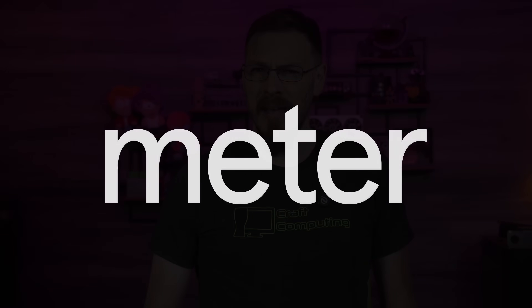Today's video is brought to you by Meter, the company that's building better networks. Managing networks can be a pain. Anyone who's ever built out a business network knows that you've got different vendors for every piece of your deployment — from switching, routers, firewalls, Wi-Fi points. Plus, you get to juggle local ISPs, installers, and somehow when everything breaks, it's all still somehow your problem.